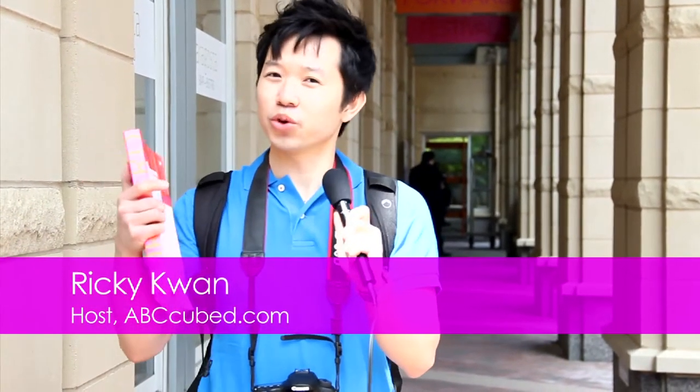ABC Cube is going to show you everything about this. So let's go check it out.